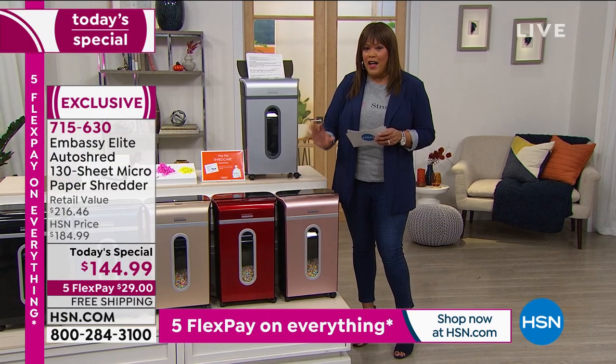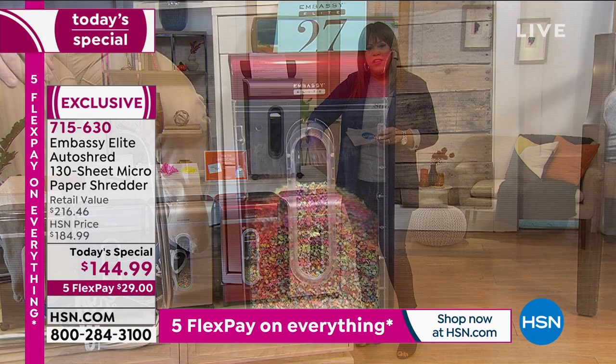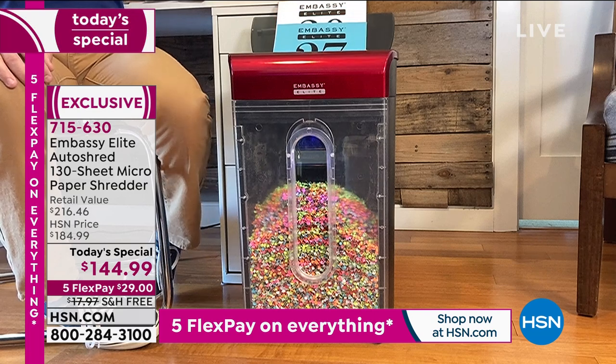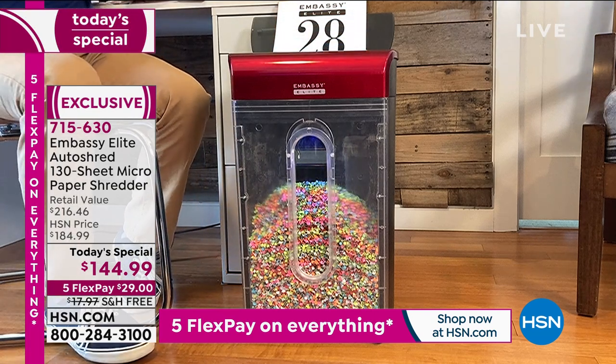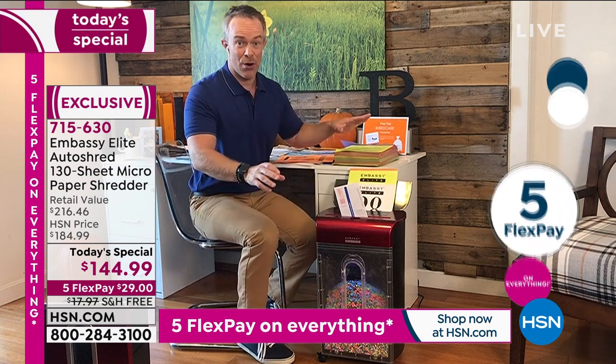This is our only holiday airing of a Today's Special for Embassy. So if you're thinking you're going to wait until November or December — this is it. We want you to get ready for the holidays and start the new year off right.